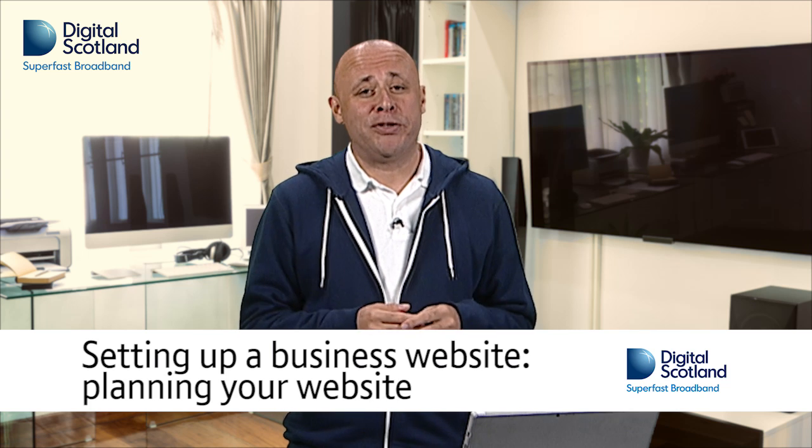One of the first things that you should do when setting up a new website is plan out the content and pages that you want on your site. By doing this you can begin to build a picture of how big or small your site will be and where it's best to host it.